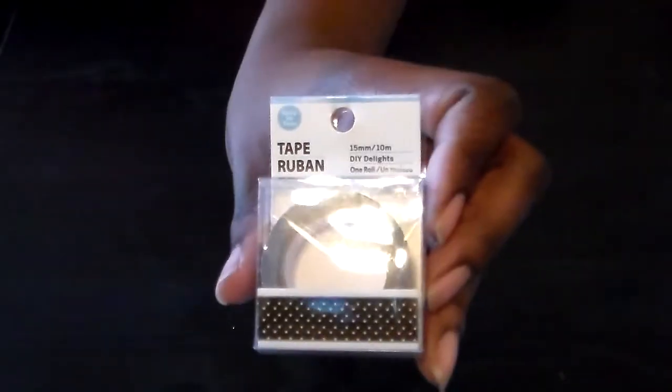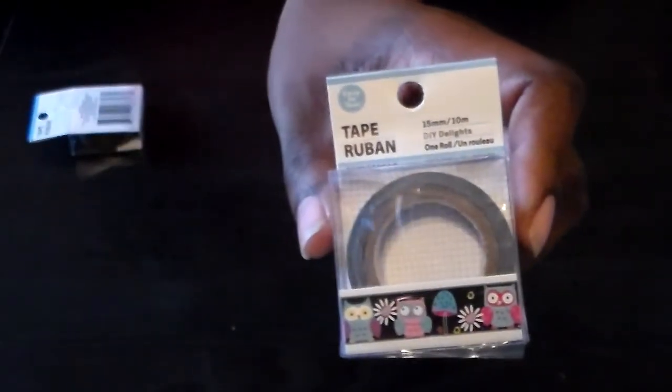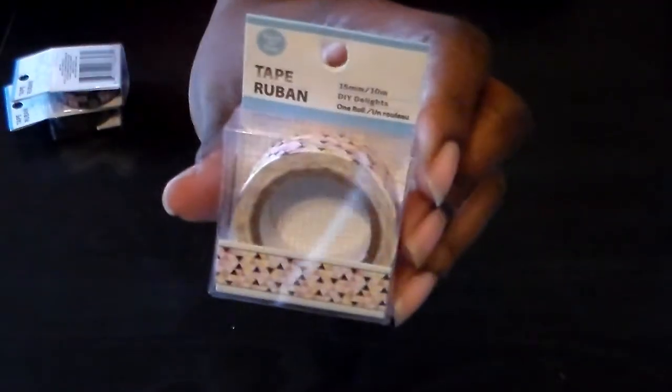I picked up a lint brush. Then I found some new washi tape: a black and yellow polka dot one, one with owls, and one with different colored triangles.